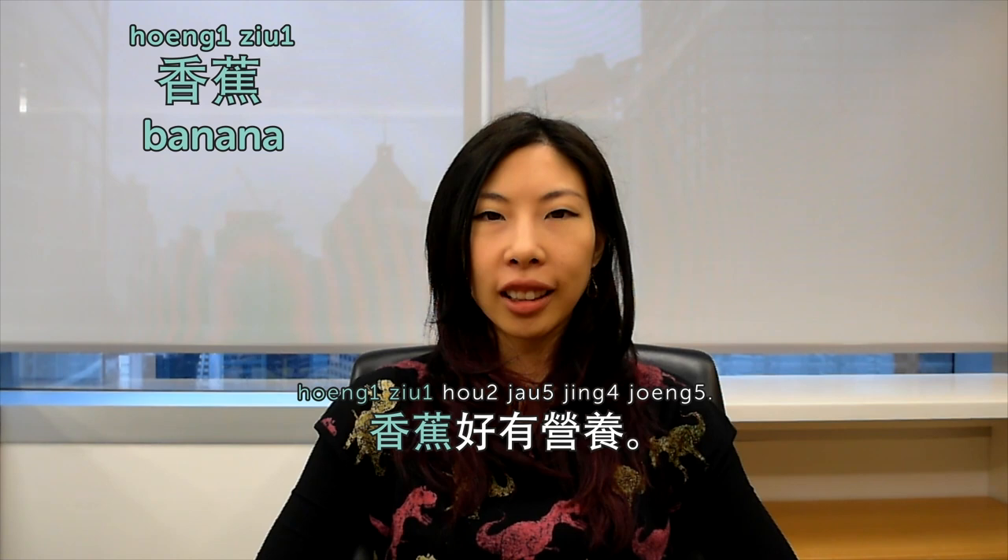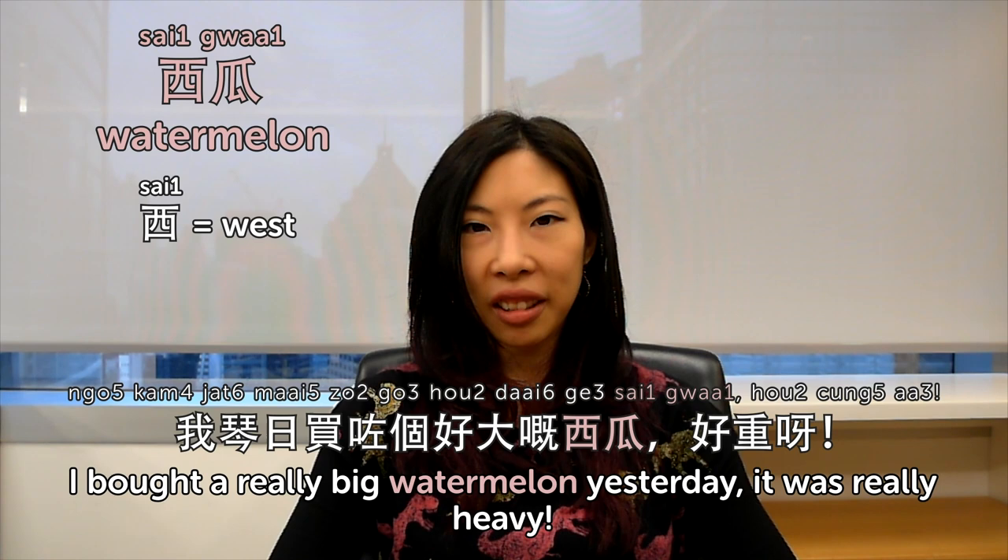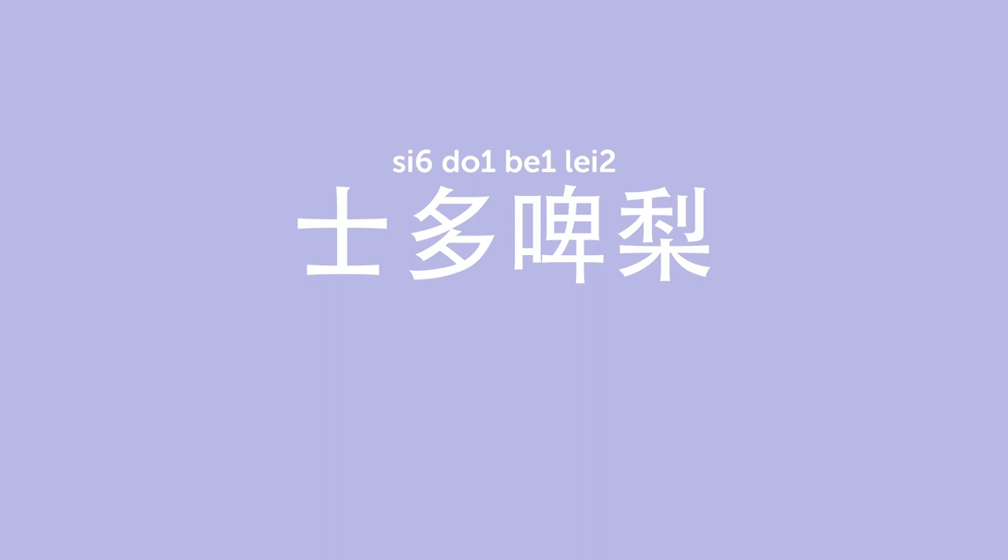Hello! Welcome to Cantonese Weekly Words. I'm Olivia. This week we'll talk about fruits. 香蕉 is banana. 香蕉好有營養 — banana is full of nutrition. 西瓜 is watermelon — literally 'west melon,' as 西 means west. 我昨天買了個好大嘅西瓜,好重啊 — I bought a really big watermelon yesterday, it's really heavy. 士多啤梨 is strawberry. 士多啤梨係我最喜歡嘅水果 — strawberry is my favorite fruit.